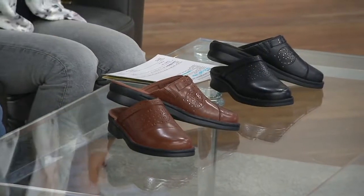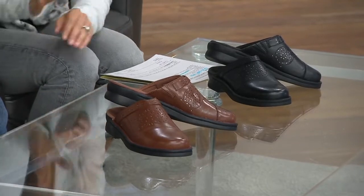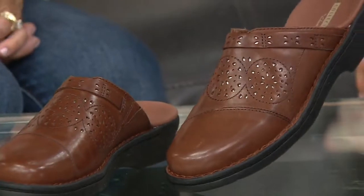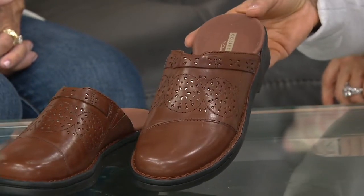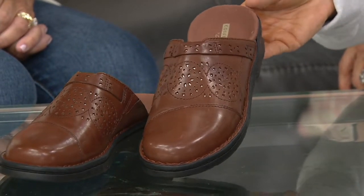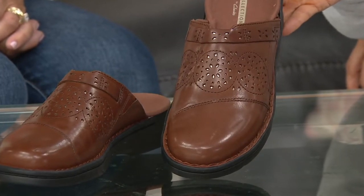We have two shoes from Clark's, and they both happen to be clogs. This one is called the Patti Renata. It's a leather clog, and it's a little different than the first one we showed you in the kickstart — it doesn't have buckle detail. Instead, it has perforation, but it's closed. So it's a cutout design, but you'll still stay warm because you won't actually have wind blowing through, so you can wear them a little longer.